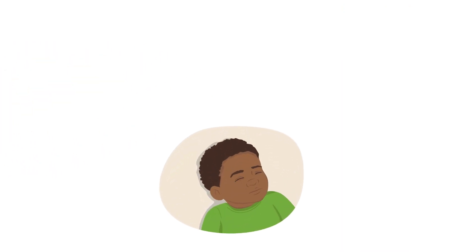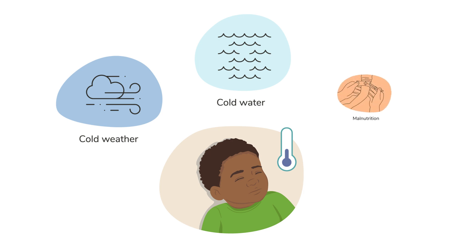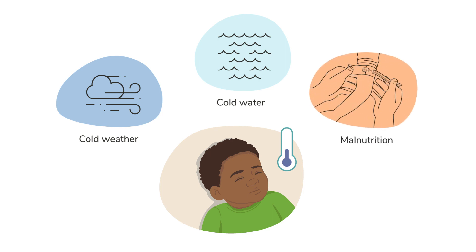It is very important to keep young children warm, as hypothermia is commonly caused by being exposed to cold weather or water. Some medical conditions, such as malnutrition, can also affect how well the body controls its temperature.